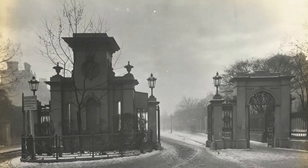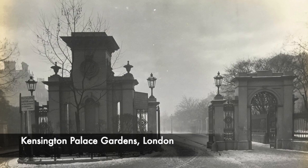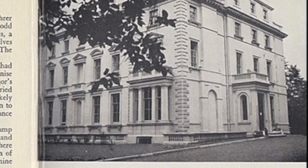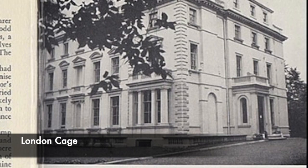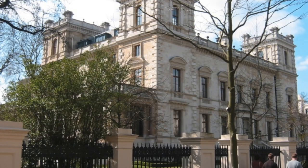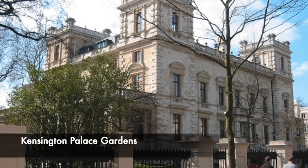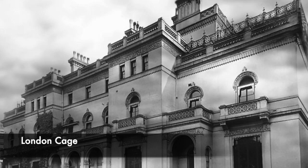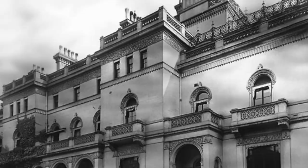The London Cage, found at numbers 6, 7 and 8 Kensington Palace Gardens in a rather beautiful and spectacular part of the English capital, had space for around 60 prisoners. Between July 1940 and September 1948, these magnificent homes were transformed into one of the country's most secret establishments right in the heart of wealthy London, and today some of these houses are worth dozens of millions of pounds. The London Cage was fitted with 5 rooms specifically for interrogation, and was staffed by 10 officers and a dozen NCOs who served as interrogators and interpreters for the prisoners.